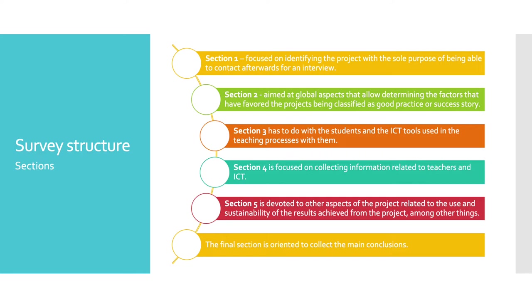The first section is aimed at identifying the project, with the sole purpose of being able to contact afterwards for an interview. The second is aimed at global aspects that have favoured the projects being classified as good practice or success story. The third has to do with the students and the ICT tools used in the teaching processes.